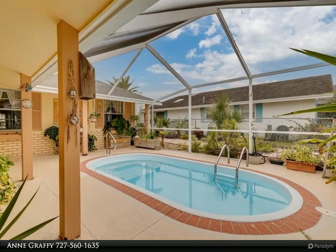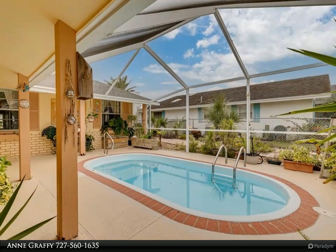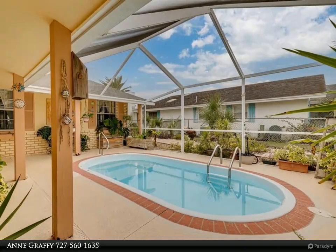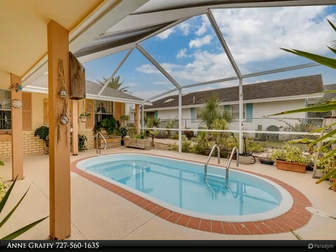The garage has been converted into a huge craft and project room with tons of closet space and a half bath. It can easily be converted into a fourth bedroom with a full bathroom, or converted back to a finished garage.